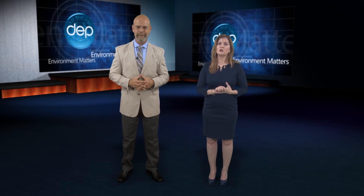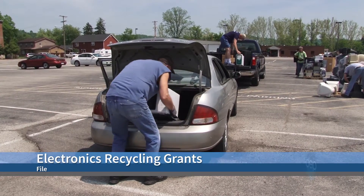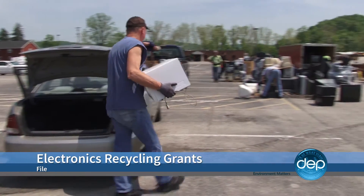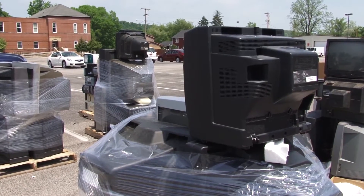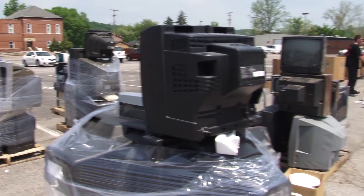Properly disposing of all of those old iPhone 3s and Pentium 4 computers can be a challenge for local solid waste authorities and municipalities, but that's where the DEP's Covered Electronic Device Recycling Program comes in. The DEP recently awarded more than $177,000 in grant funding to applicants from Berkeley to Wood Counties and more than 20 others in between.